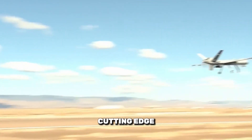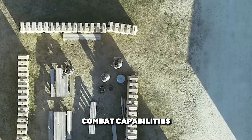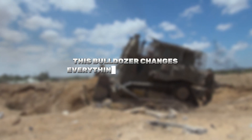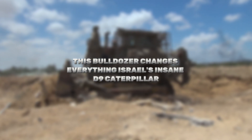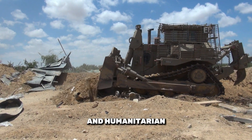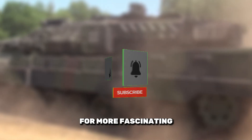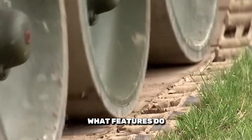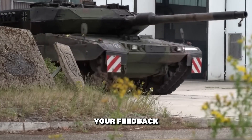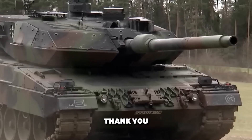This drone exemplifies cutting-edge aerial technology designed to support ground troops with unparalleled surveillance and combat capabilities. And don't miss our previous video titled 'This Bulldozer Changes Everything: Israel's Insane D9 Caterpillar,' where we delve into how this engineering marvel is utilized in combat zones and humanitarian efforts alike. If you found this video enlightening, hit that like button and subscribe for more insights into military technology. Share your thoughts in the comments — your feedback fuels our passion for bringing you the best content in defense technology. Thank you for watching.